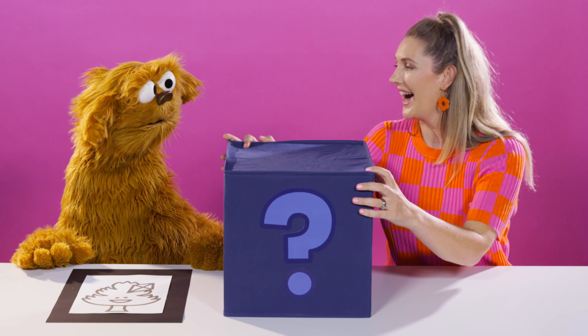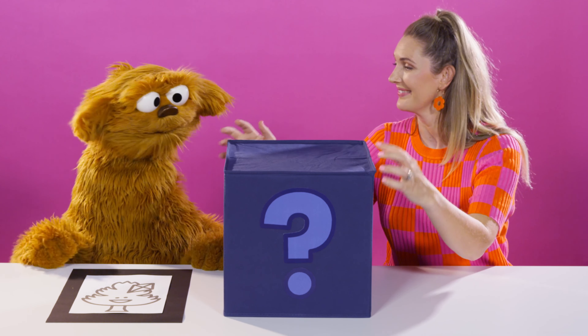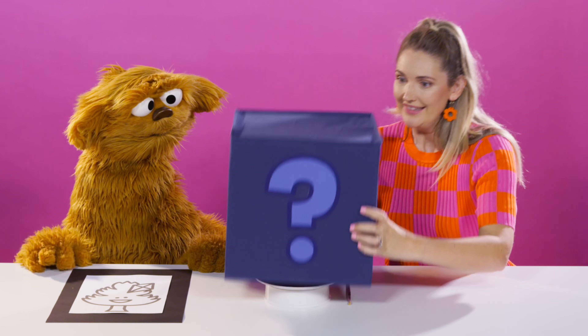Moe, you're not going to believe this. What? I have what you need right here. Seriously? Mm-hmm. Show Moe! Are you ready? Yeah. Okay, here we go. Ta-da!